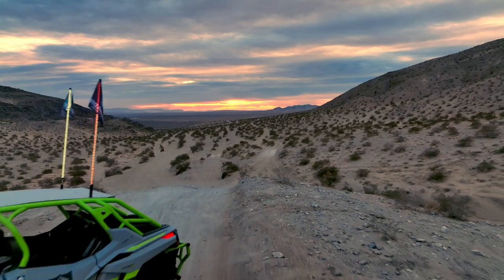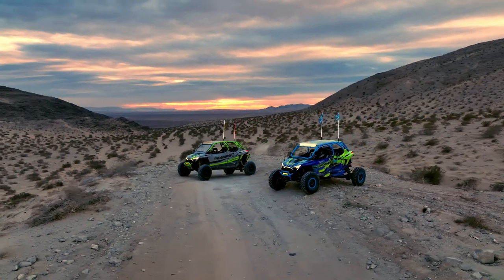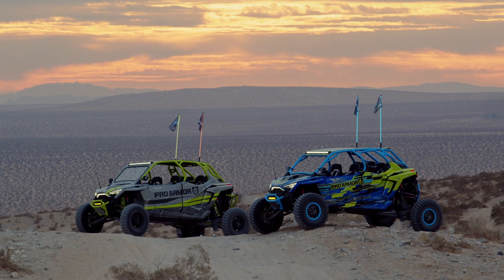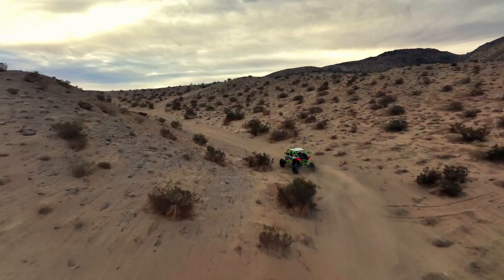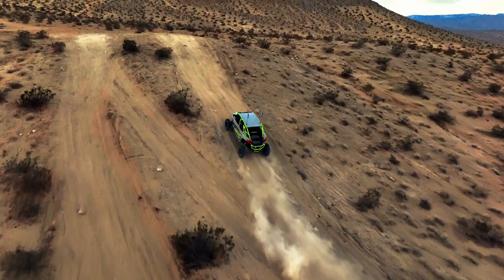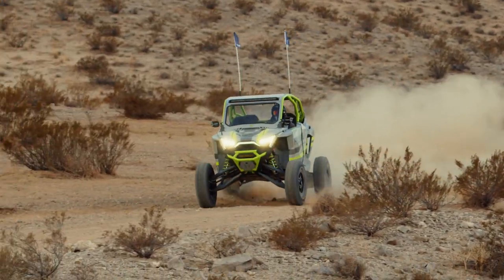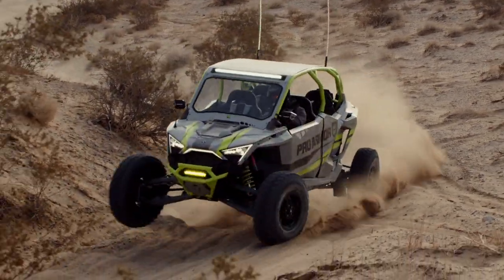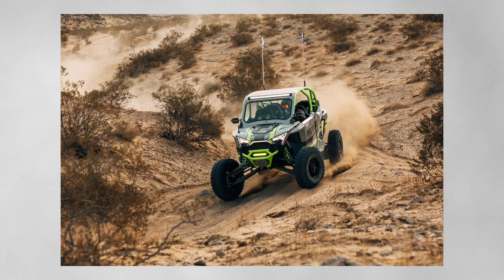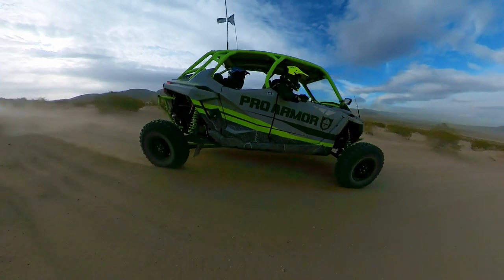I woke up extra early today for a sunrise shoot with ProArm. The weather didn't look promising but once the sun came out the lighting was pretty good and I managed to get a couple sick shots. This was also my first time in the new Turbo-R. It was fun ripping in this thing on the way back to town.